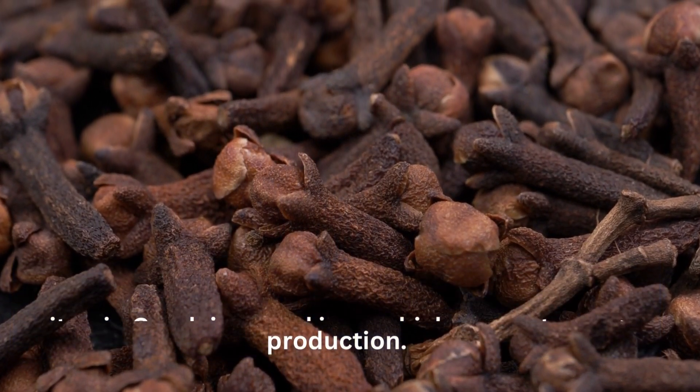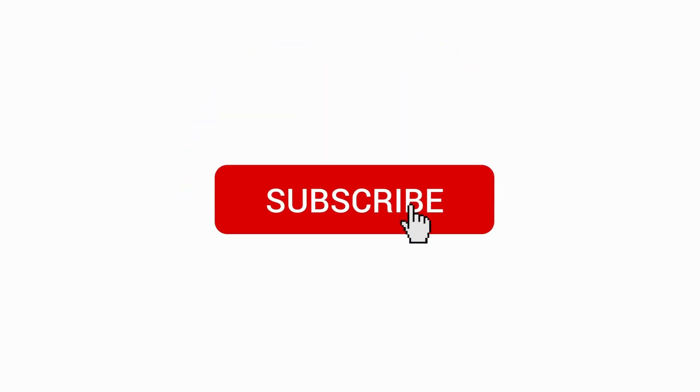If you found this video helpful, don't forget to give it a thumbs up and share it with your friends. Also, leave us a comment below if you have any questions or if you've experienced the benefits of clove water firsthand.